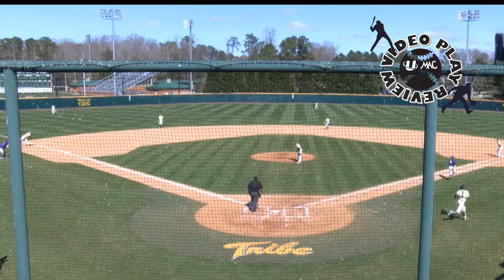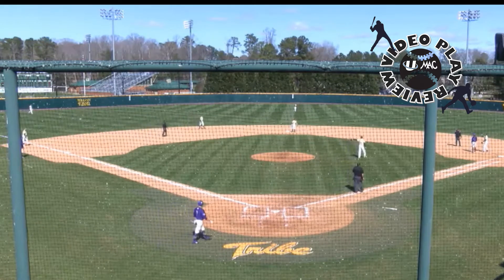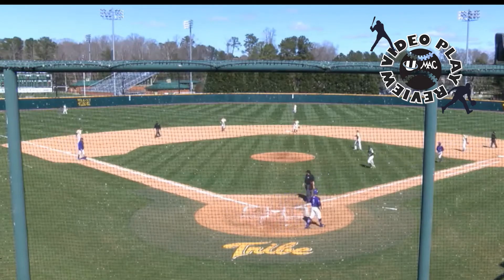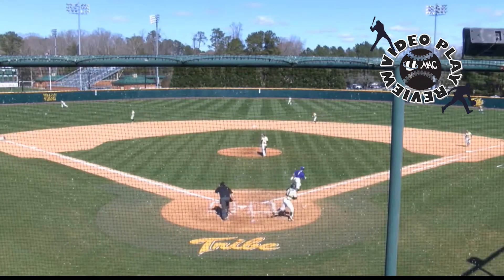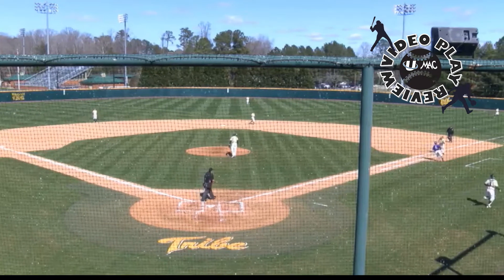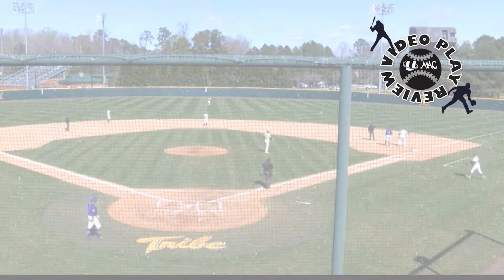We see the batter runner starts to round first base as if the ball were in the outfield. While the play was correctly called, there are some things we can learn from at each position on the field. Starting with the plate umpire, he does a good job of getting his eyes around toward third base to assist the third base umpire with any possible out of play issues. However, once it is clear the ball is fielded cleanly, there is no longer relevant information on the left side of the infield.